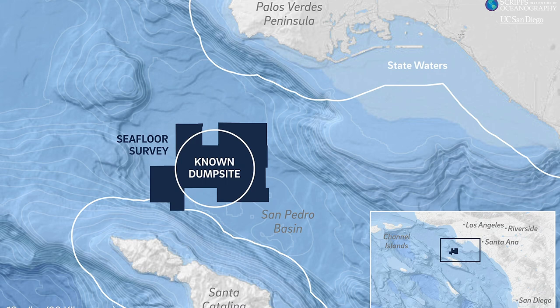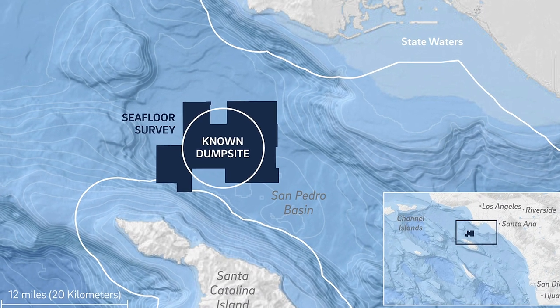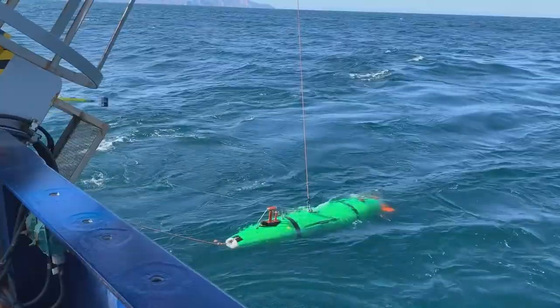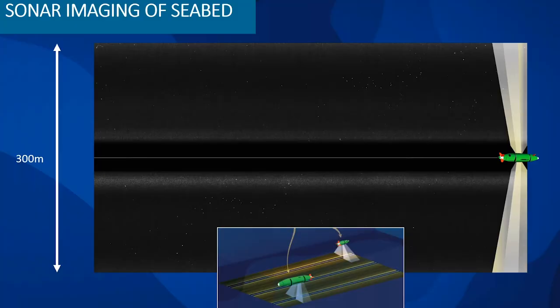In March, a scientific expedition created acoustic maps of the seafloor at the San Pedro Basin, covering 36,000 acres — an area about the size of San Francisco. Two underwater autonomous vehicles swam through depths up to 3,000 feet below the surface, using sonar to pinpoint the locations of the barrels.